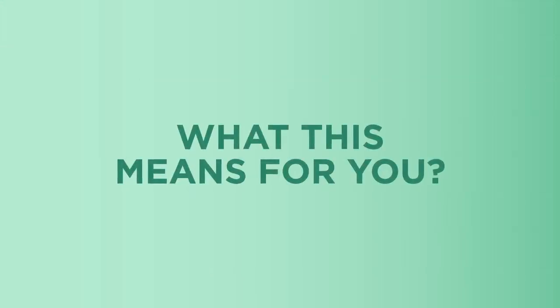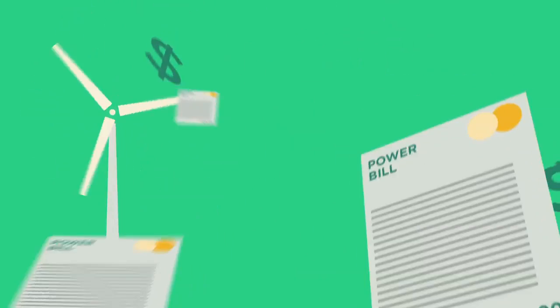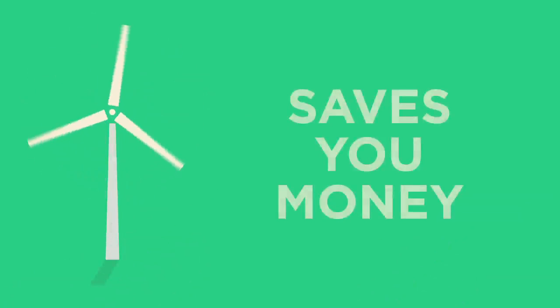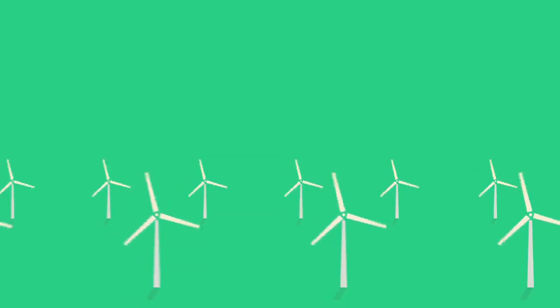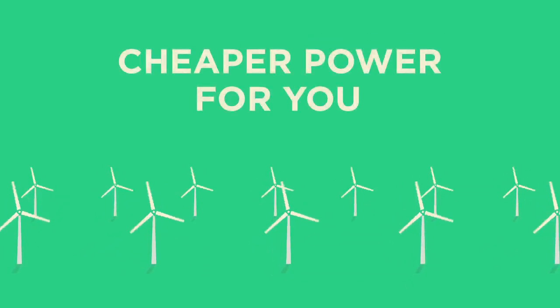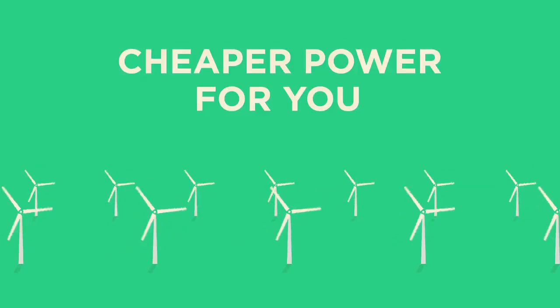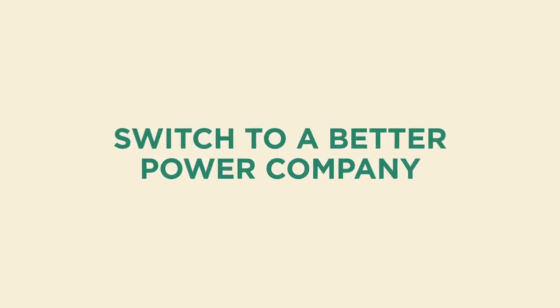It's not hard to figure out what this means for you. As the wind pushes down wholesale prices, it should push down your power bill. So, if you are under the impression that because it's expensive to build, wind power costs you money, you can now see it should actually save you money, even after all the costs of investing in wind, including renewable energy certificates, are accounted for. It's quite simple: more wind means cheaper power for you. If you're not convinced that your retailer is passing on these savings to you, maybe it's time to switch to a better power company.